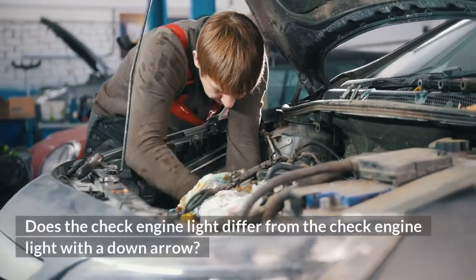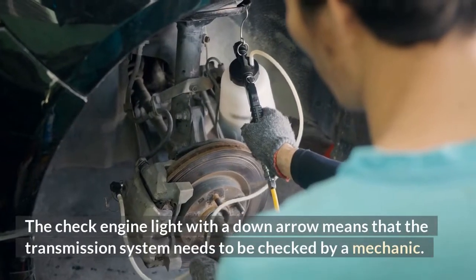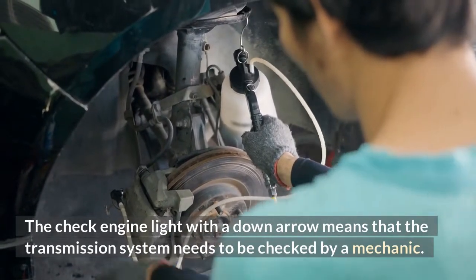Does the check engine light differ from the check engine light with a down arrow? The check engine light means that the transmission system needs to be checked by a mechanic.